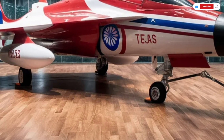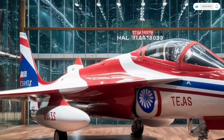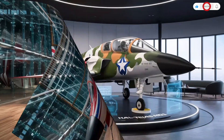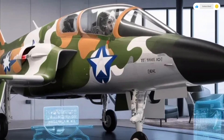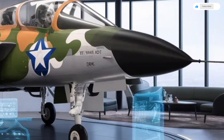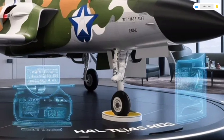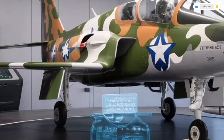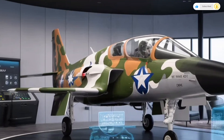Whether the mission demands air dominance, deep strike, or support operations, the Tejas MK2 can handle it all with efficiency and precision. Handling and flight dynamics are reported to be excellent, thanks to its new digital fly-by-wire system. The flight computer constantly makes micro-adjustments to maintain stability and performance, even under extreme G-forces. Pilots who've flown test versions of the Tejas MK2 describe it as smooth, responsive, and incredibly agile — traits that make it ideal for both offensive and defensive operations.